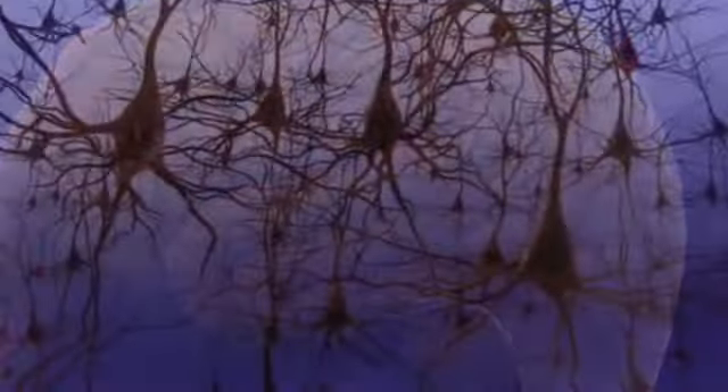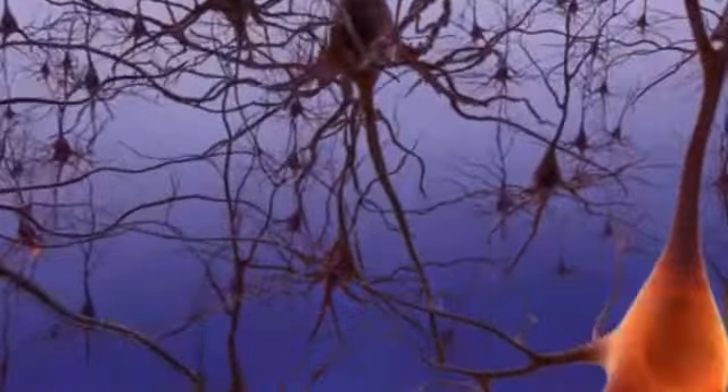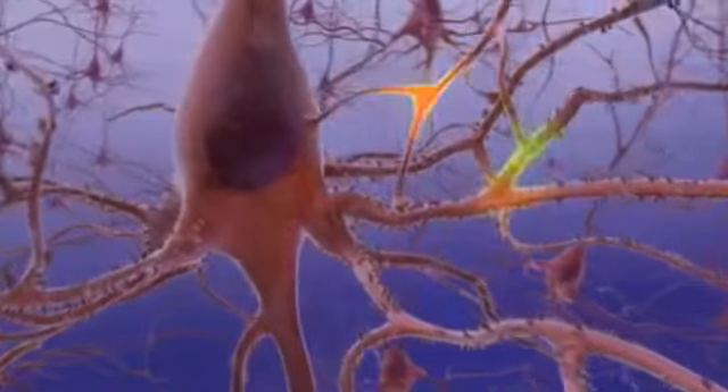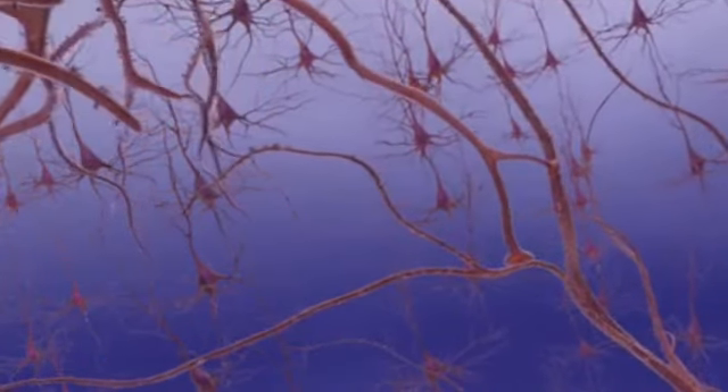Inside a normal healthy brain, billions of cells called neurons constantly communicate with one another. They receive messages from each other as electrical charges travel down the axon to the end of the neuron. The electrical charges release chemical messengers called neurotransmitters.